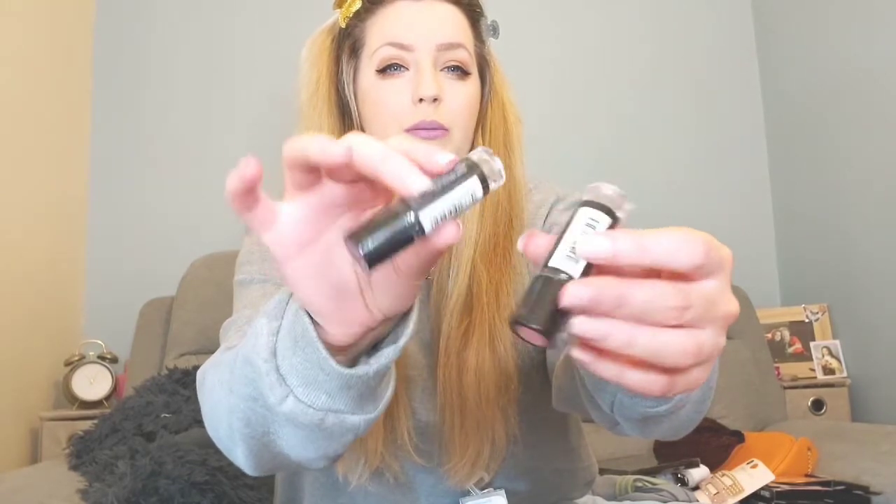And a couple of makeup bits here — these are from Makeup Gallery. One is called Shanghai and the other is called Talbana. I probably should have opened them but you'll see them in future videos anyway.